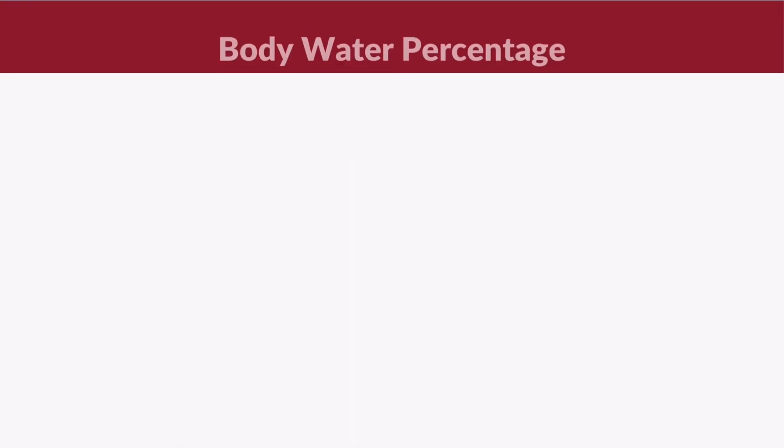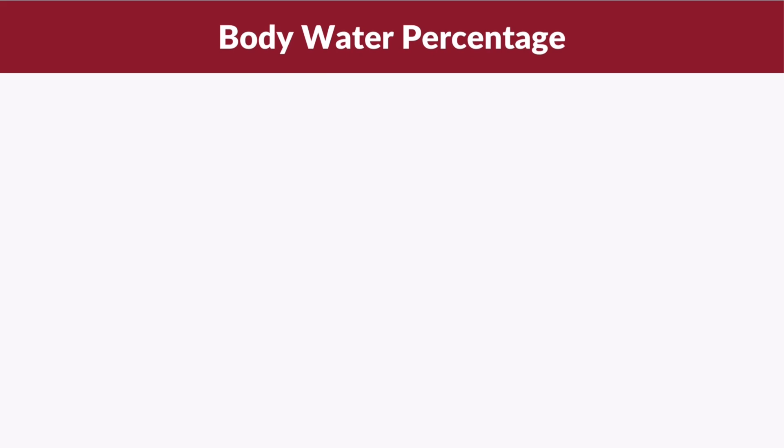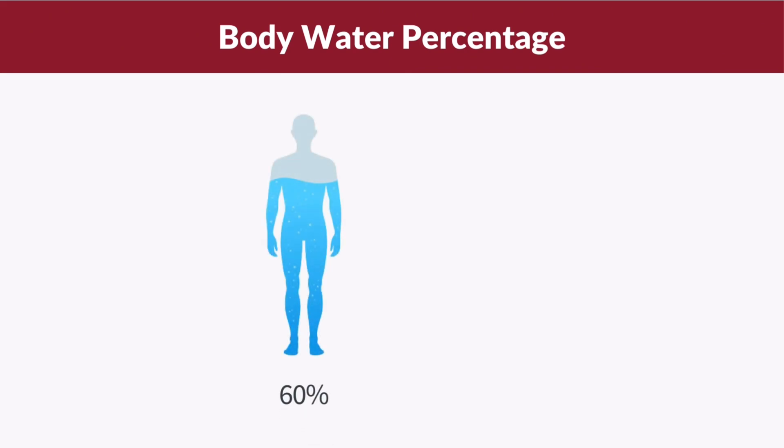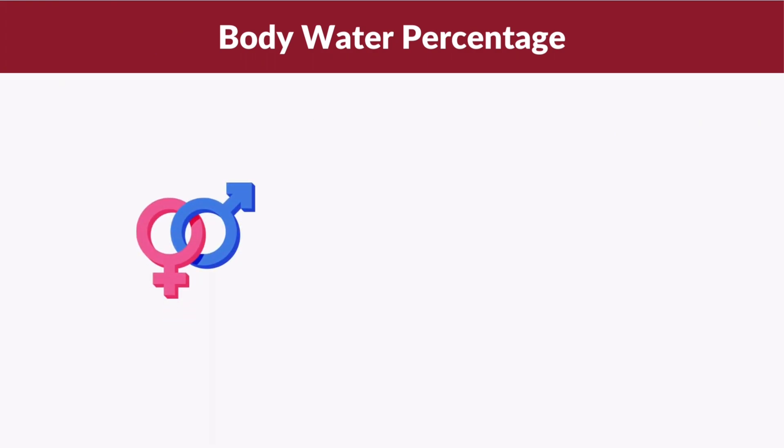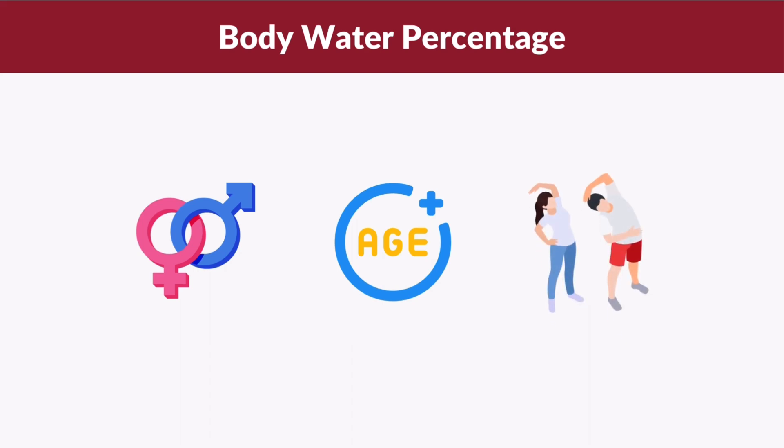You might be wondering what your body water percentage should be. On average, adult men will have around 60% body water while adult women will have around 55% body water. This difference is largely due to variations in body composition, as women tend to have more body fat which contains less water compared to lean body mass. Besides gender and body composition, factors such as age and physical activity can also influence body water percentages.